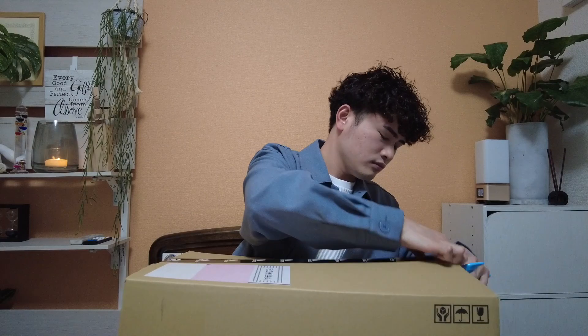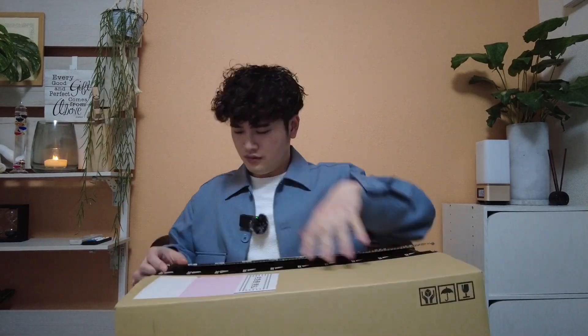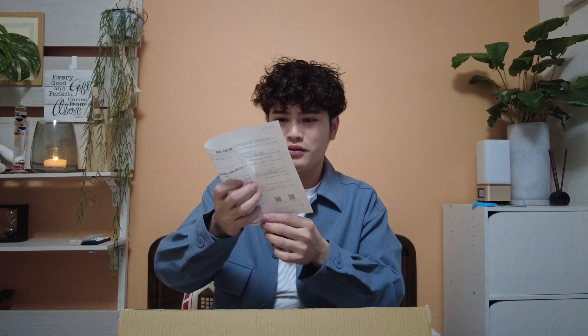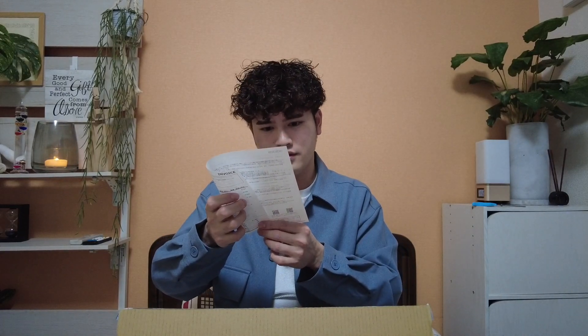So this is the box and now we're going to check what's inside this Lucky Bag. Without further ado, let us start the unboxing! I'm so excited because last year and almost every year they have nice Lucky Bags. Inside there's a receipt — a list of the items. According to this list, there are 4 items inside the box.